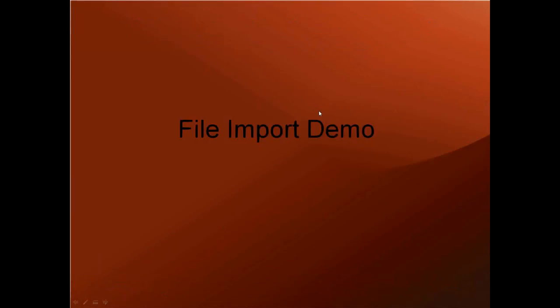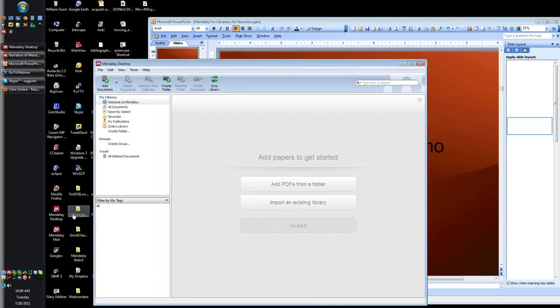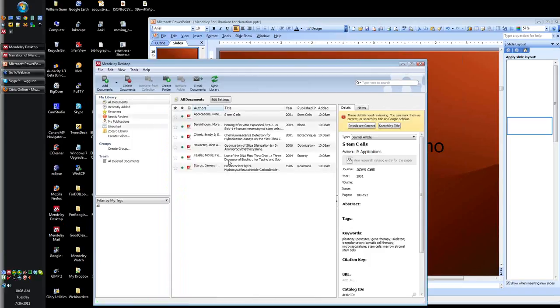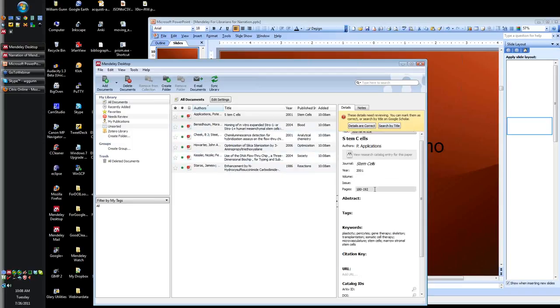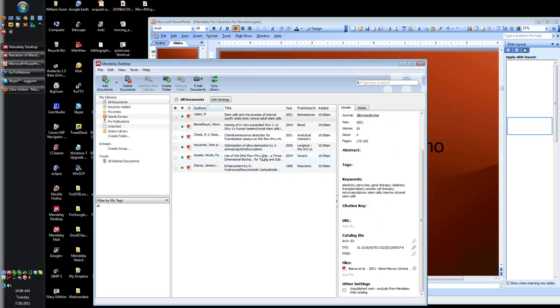Let me show you a demo of how easy it is to add something to Mendeley Desktop. I'm just dragging and dropping the folder in and it's pulled all those in. You can see it got most of them right, but there are some it didn't get exactly right. However, it'll do a lookup because it found the DOI in the paper, and now it's corrected the metadata for that item.